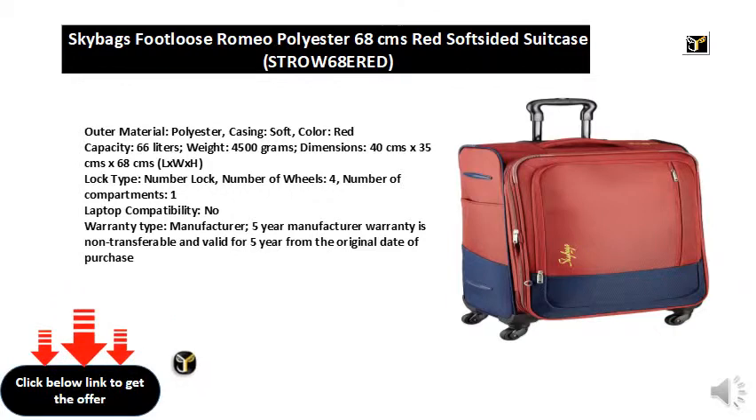Capacity: 66 liters, weight: 4,500 grams, dimensions: 40 cms x 35 cms x 68 cms (L x W x H).